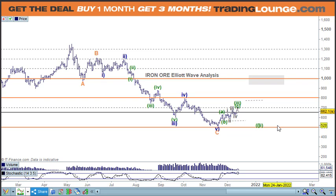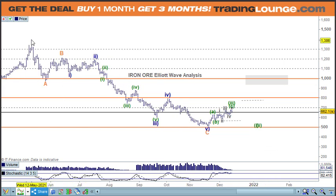Welcome to Trading Lounge and the Commodity Futures report for Wednesday, December 15th, starting with iron ore. This first move down is in three waves, so it makes all of this corrective. It's not like we have five waves down here — it's three waves — so it makes all of this corrective.